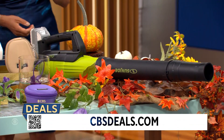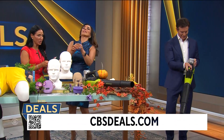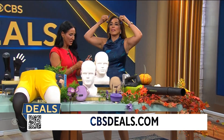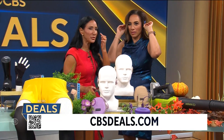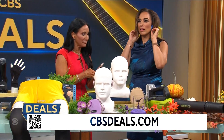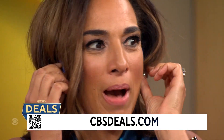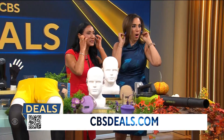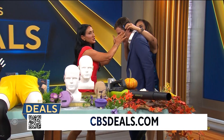Next up — bone conduction headphones. We normally wear things in our ears to listen to music or podcasts, but these wrap around the back of the head and sit on the cheekbone, right in front of your ear. When you put them on, listen to that — oh my gosh! Jeff, come check this out — this is cool! Vibration technology: you wear them right on the cheekbones, not in the ear.